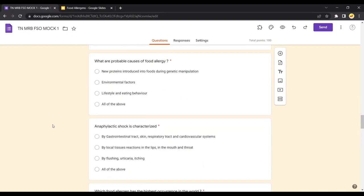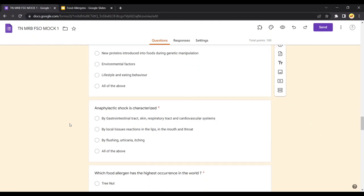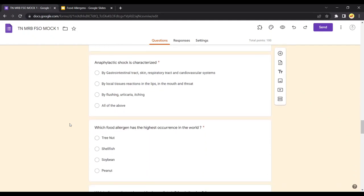Question: What are the probable causes of food allergy? All three factors — new protein introduction, environmental factors, and lifestyle and eating behavior — are responsible for the causes of food allergy. Anaphylactic shock involves the gastrointestinal tract, skin, respiratory tract, and cardiovascular system — all are involved. A local tissue reaction in the lips, mouth, and throat is oral allergy syndrome — it is not anaphylactic shock.